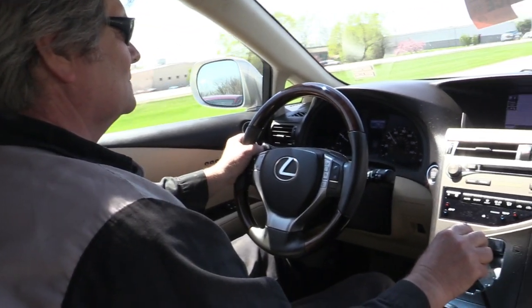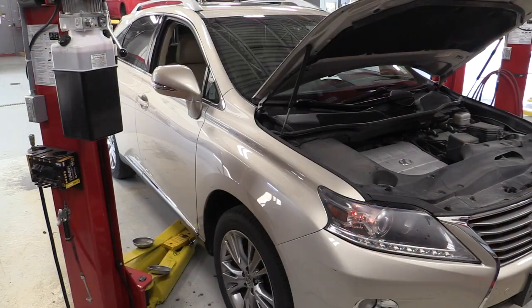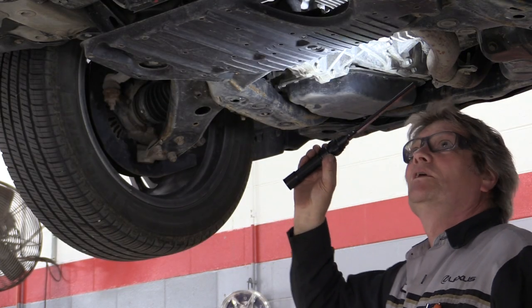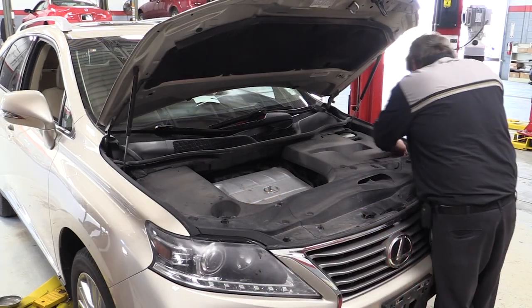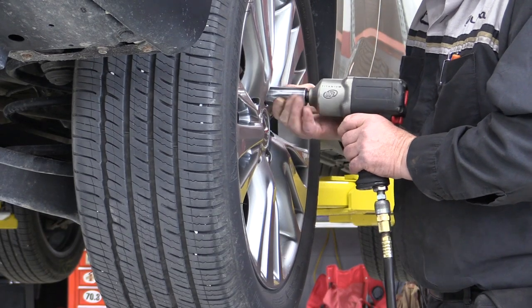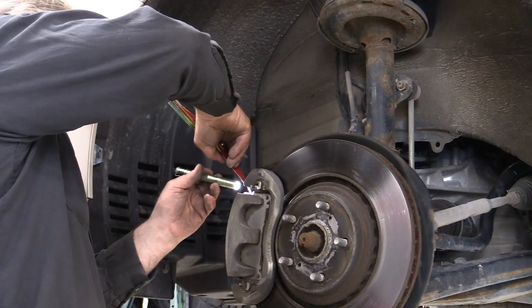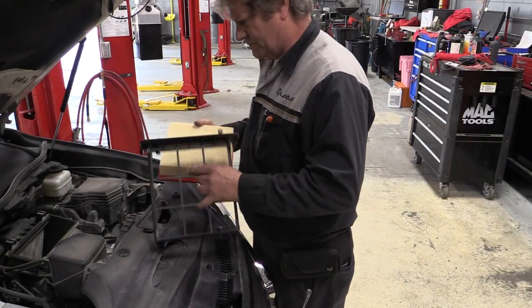It all begins with the test drive by our certified technicians. They take the vehicle inside and put it up on the hoist. We go through everything on the vehicle to make sure it is safe, functional, and in working order — shocks are not leaking. This includes an inspection of the engine, code histories, tires, brakes, battery, fluid levels, filters, and an oil change.